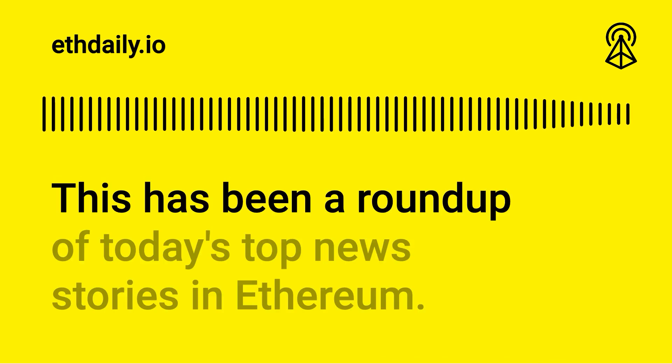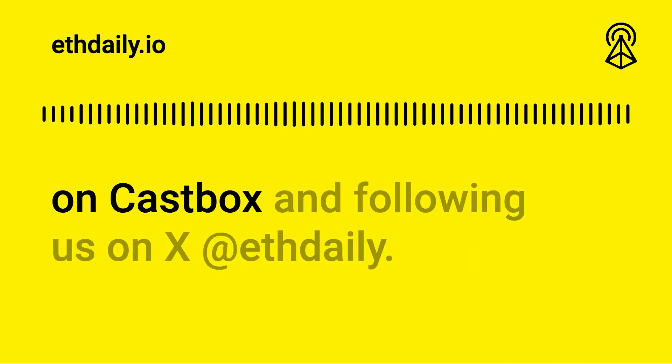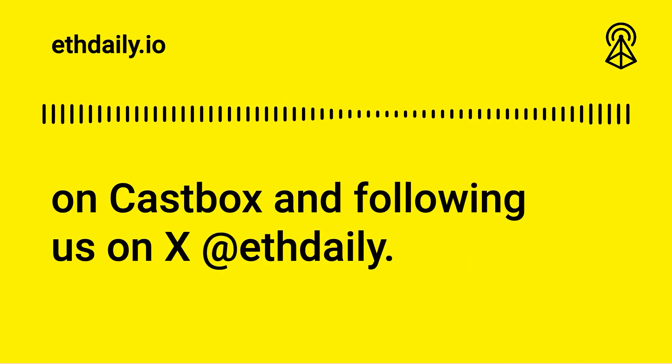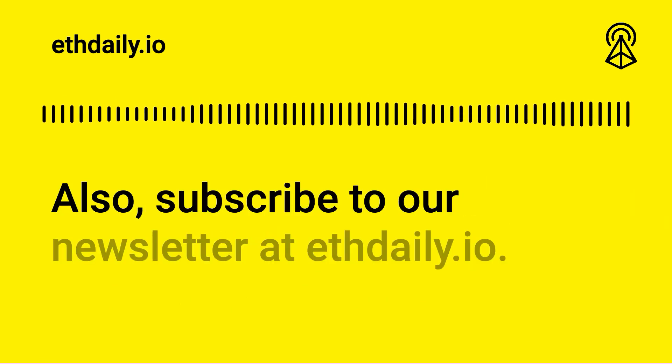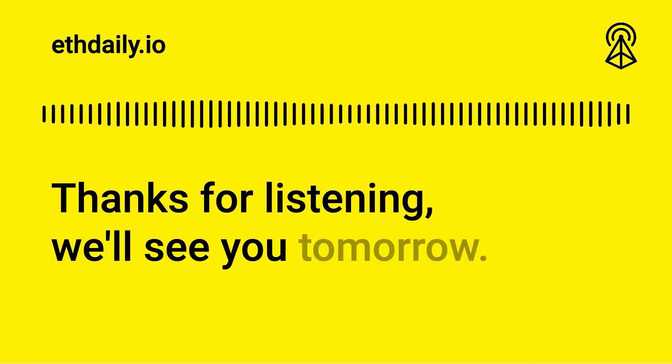This has been a roundup of today's top news stories in Ethereum. You can support this podcast by subscribing on Castbox and following us on X at ETHDaily. Also subscribe to our newsletter at ethdaily.io. Thanks for listening — we'll see you tomorrow.